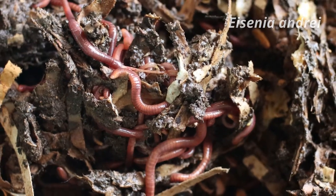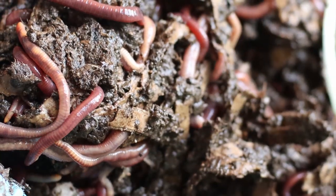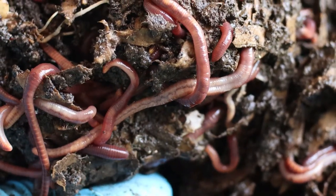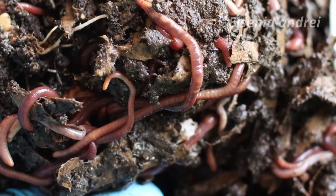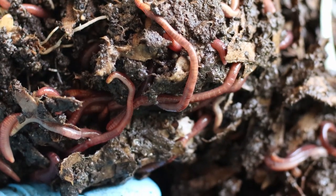Nevertheless, the red wigglers correspond to two different species: Eisenia fetida and Eisenia andrei. Although Eisenia fetida is more commonly used, Eisenia andrei has one key advantage. These two worms have very similar habits, but the main difference is that Eisenia andrei is more prolific than Eisenia fetida.